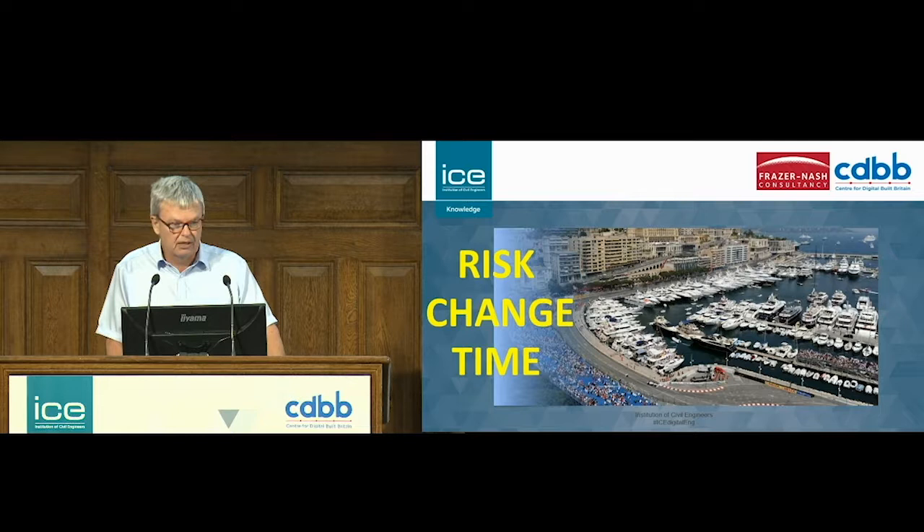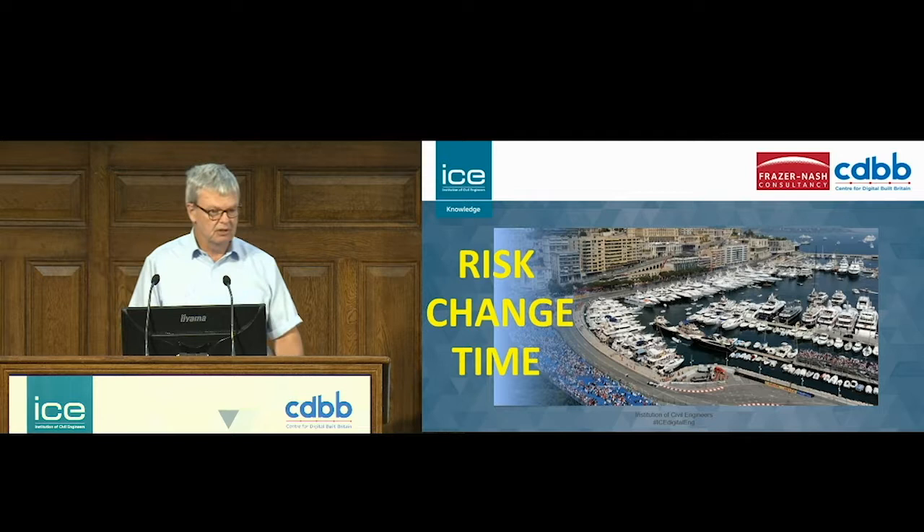The big value, and the reason that Formula One is still using digital twins after 25 years, is it saves money, it saves time, and it allows you to perform better. Thank you very much.